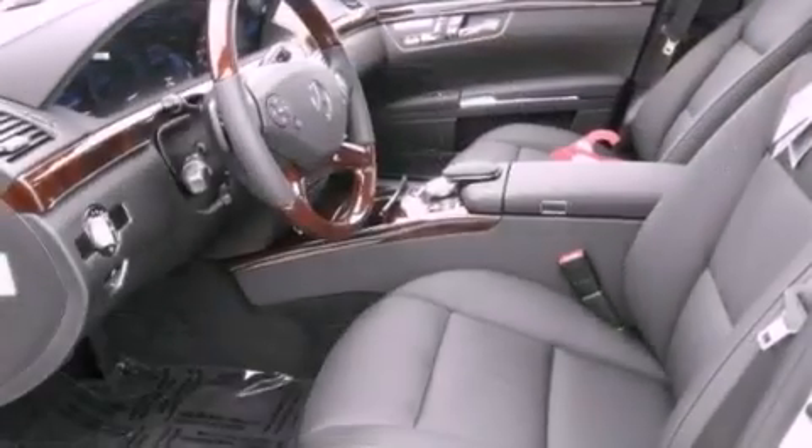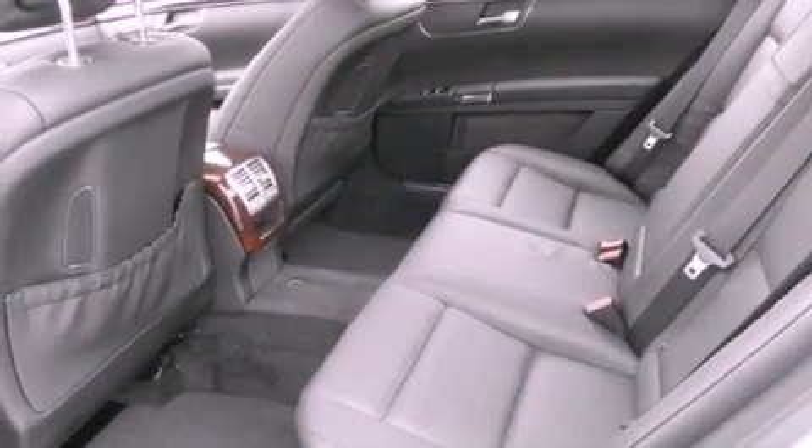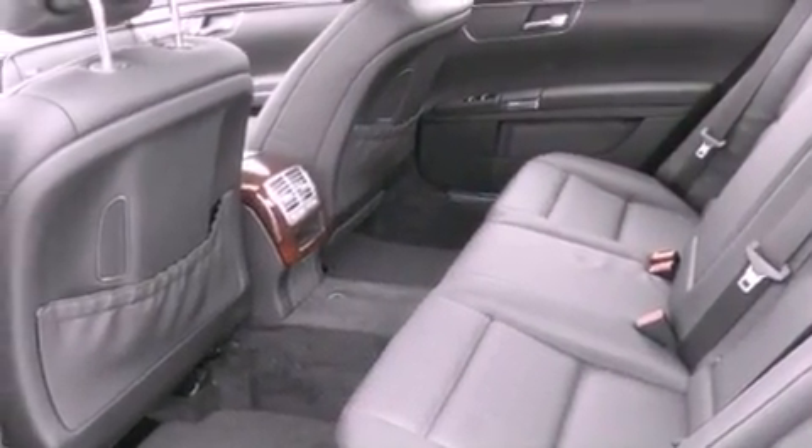The following features are also included: a steering wheel with memory settings, air conditioning with automatic climate control, cruise control, and a CD player.